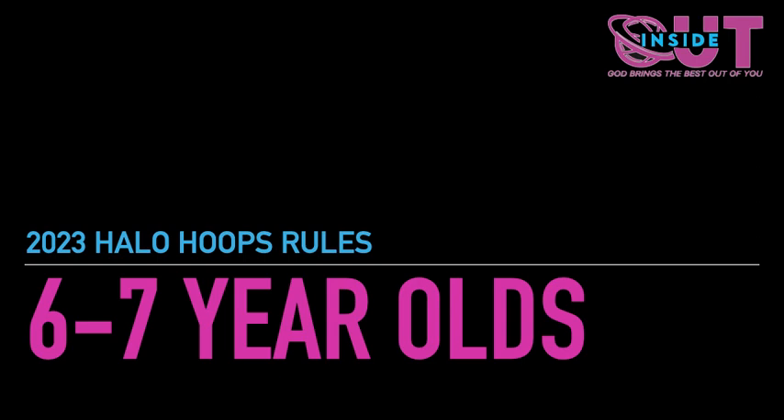Welcome to the divisional rules slideshow for the Halo Hoops Winter League. These game rules are what set Halo Hoops apart from other youth leagues. They are designed to help each player grow in the game of basketball progressively according to their age and skill level.